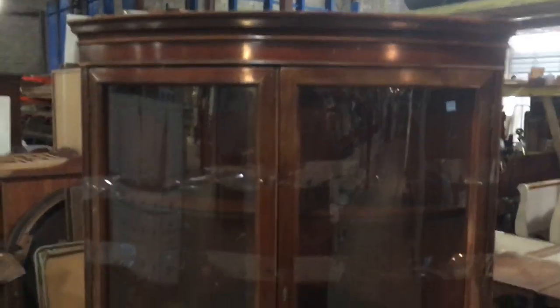Over here — this is the one I wanted to show you. Check out this semi-circular hutch. Great for the corner of your dining room. It's tape shut, but again, the curved glass doors — super cool.